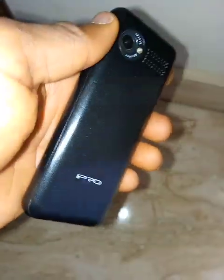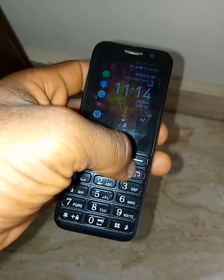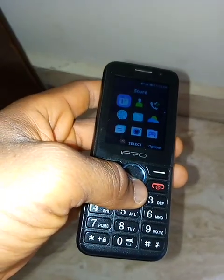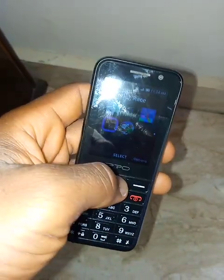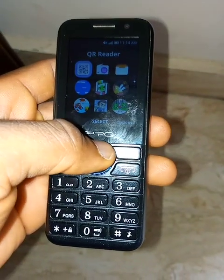There's one KaiOS feature I actually like that this phone has, that I want Android to bring to their phones — the ability to save WhatsApp media automatically. When WhatsApp downloads videos, pictures, music, and everything, all those things will automatically be saved on the memory card when you set your memory card as your default storage on any KaiOS phone.